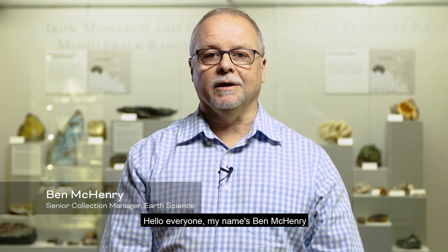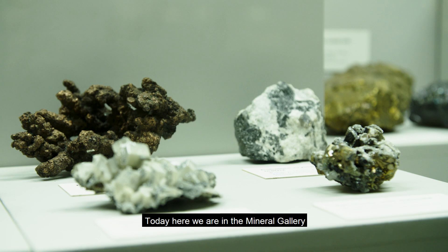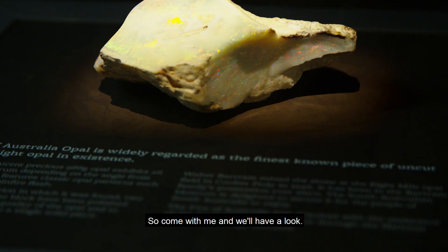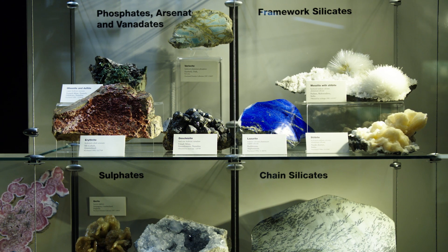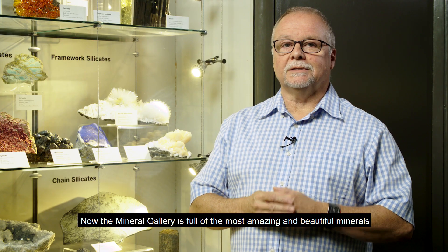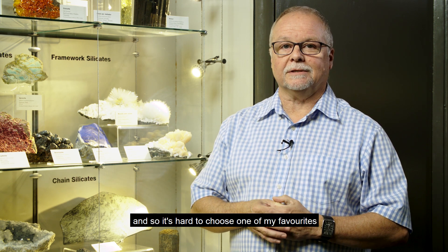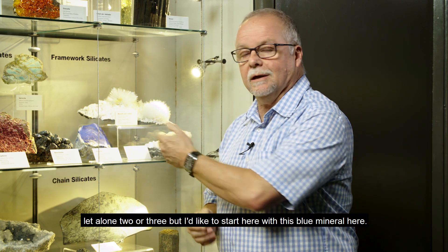Hello everyone, my name is Ben McHenry and I'm in charge of the Museum's Earth Sciences Collections. Today we're here in the Mineral Gallery and I've got some wonderful treats to show you. The Mineral Gallery is full of the most amazing and beautiful minerals, and so it's hard to choose favorites, but I'd like to start here with this blue mineral.